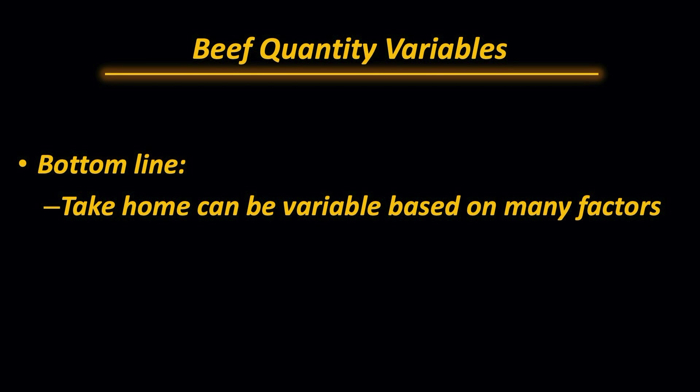So the bottom line is that the take-home can be variable based on many factors. But we would expect roughly 63% of the carcass weight to be in take-home product, or roughly 40% of the live weight going home as take-home product.